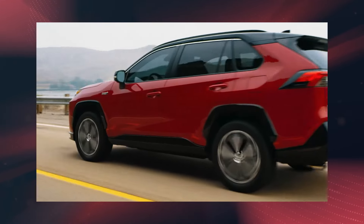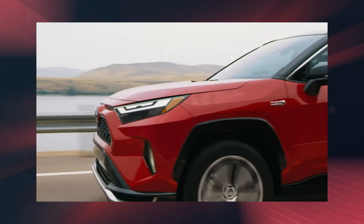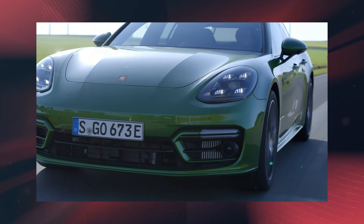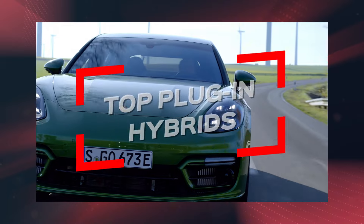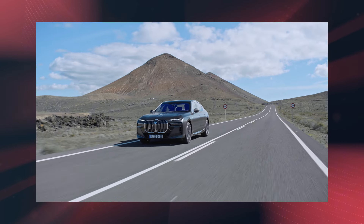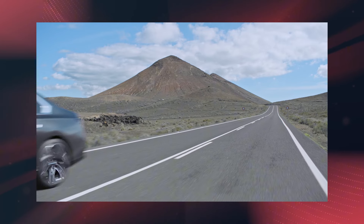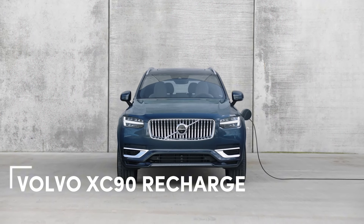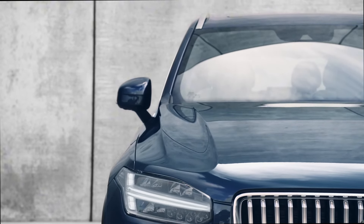But with so many options out there, finding the right PHEV can be overwhelming. That's why we've done the homework for you. Join us as we break down the top plug-in hybrids for 2024 across different segments so you can find the perfect fit for your budget and lifestyle. Let's start with the best luxury plug-in hybrid large midsize SUV, the Volvo XC90 Recharge.